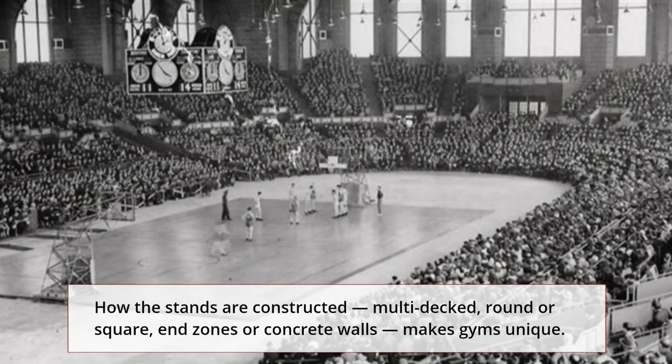Wildcat Den, Chinle, Arizona. Home of the Chinle Wildcats. Opened in 2006 with a seating capacity of 7,500. Featured prominently in the Netflix series 'Basketball or Nothing,' the $23 million facility was built on the Navajo Reservation and is reportedly the 14th largest high school gymnasium in the country.